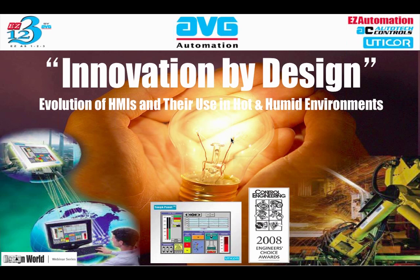The webinar discusses the evolution of HMIs, in particular the backlight of HMIs used in many industries today — from automotives to medical, packaging, pharmaceutical, food and beverage, transportation, and many other types of applications.